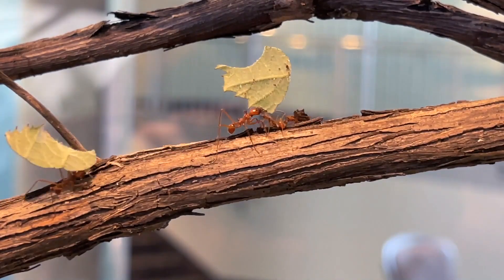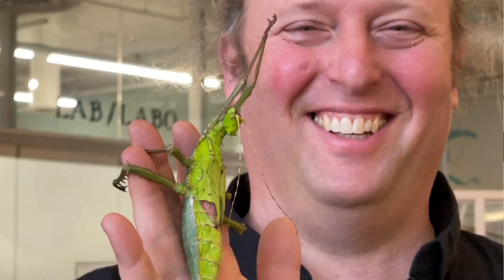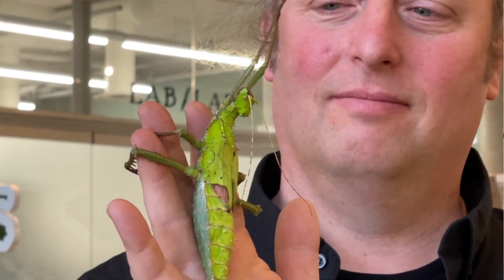This is our new Bugs Alive exhibit. Our big star attraction is our leaf cutter ants, and on top of the leaf cutter ants you'll see lots of other walking sticks, arachnids, beetle species, and cockroaches.